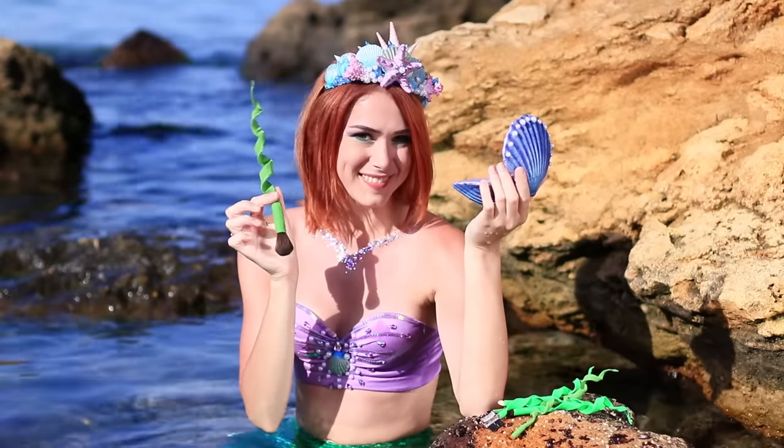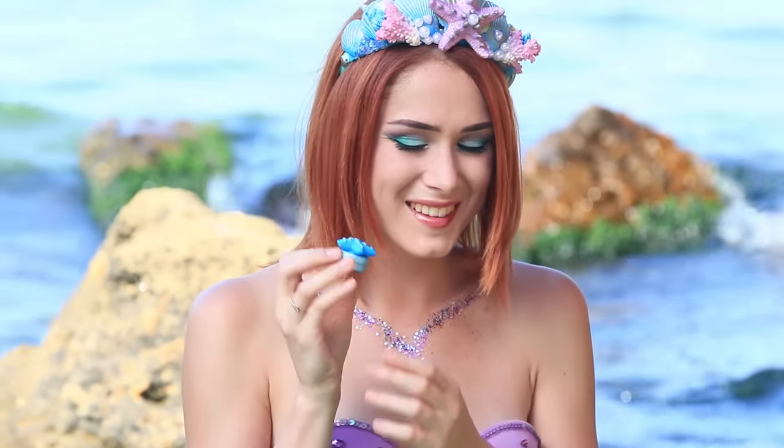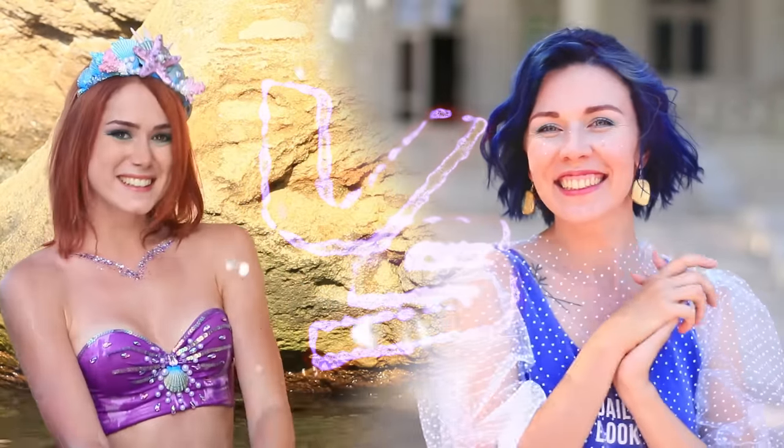Face powder in a seashell, mascara in a magic wand, and seaweed brushes? Today we will take a look at Mermaid and Fairy's makeup bags. Let's see who will be the winner of this makeup competition.